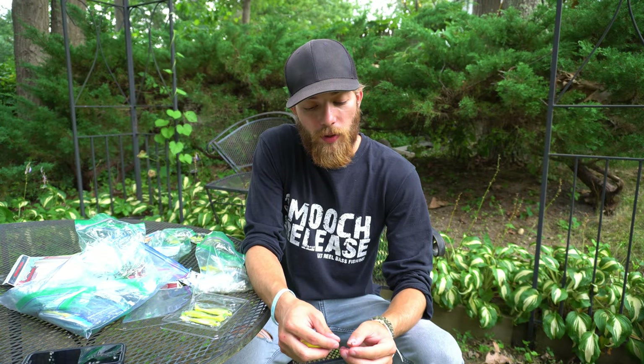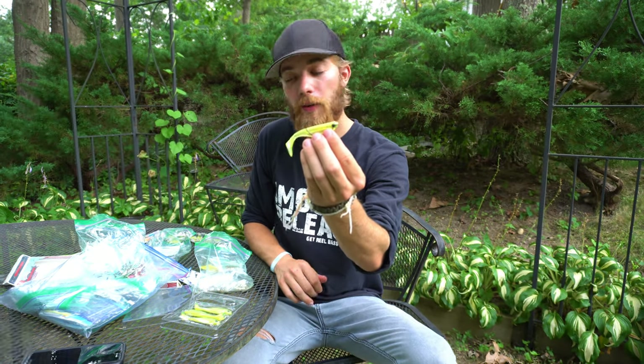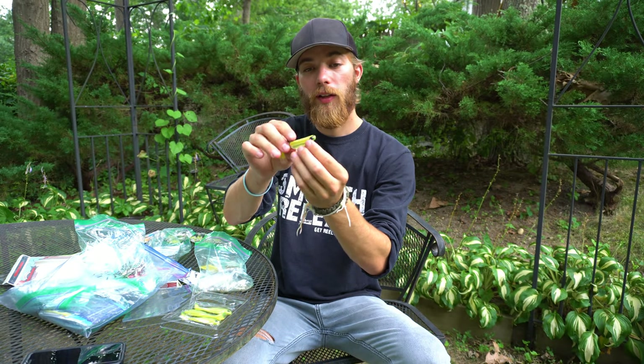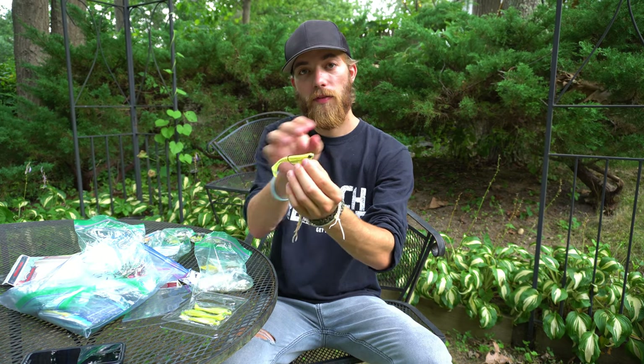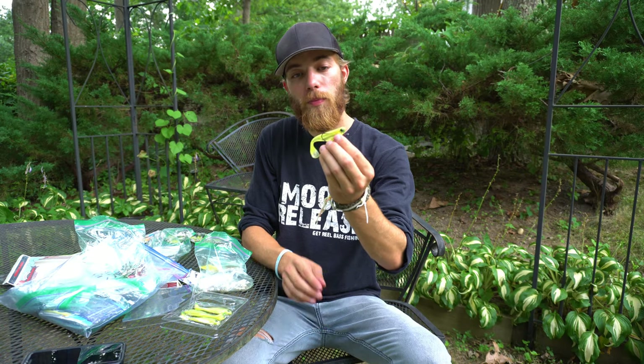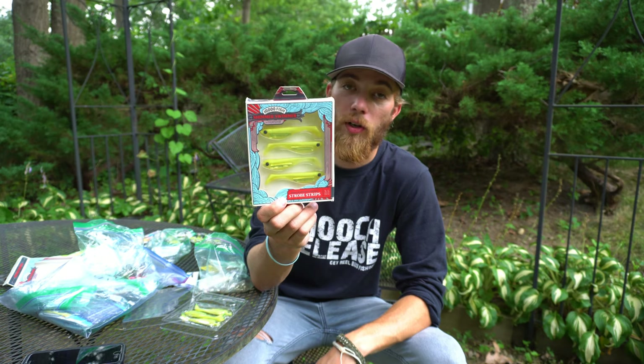The last presentation I'm going to talk about would be a simple three-aught offset hook. I'd put that in here, work it up, and then take either a bullet weight or a small drop shot weight and put it a couple inches in front — work it like a Carolina rig. So those would be my three presentations for the 10,000 Fish Shimmer Swimmer.